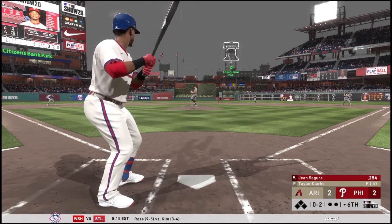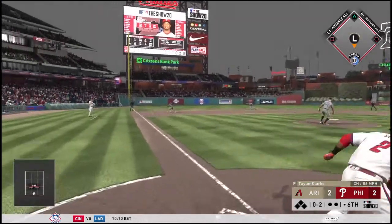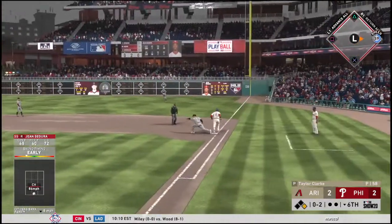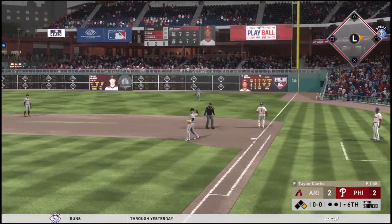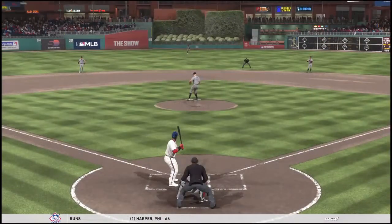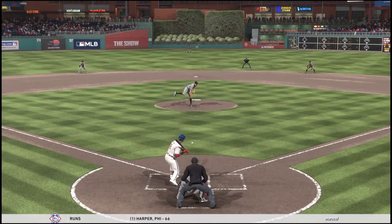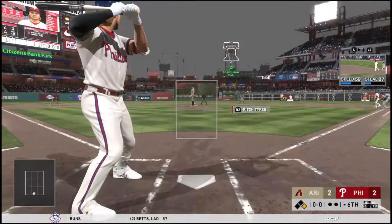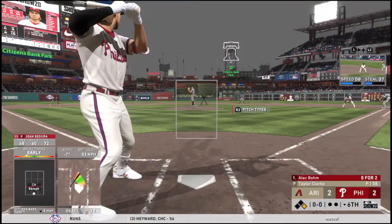The 0-2 once more — grounder down the line at third, a dive and oh, he can't hang on. They will not get him at first as he's able to leg out the throw. I know he didn't smoke that one from the offensive standpoint, but a knock's a knock, especially to lead off an inning when the game's tied and it's getting late — that could prove to be pivotal.